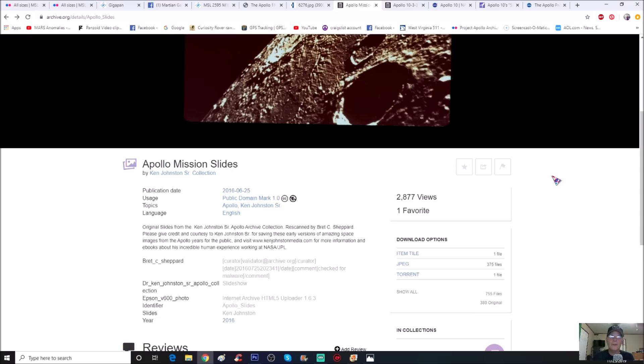I tried going on his site but it wanted me to change my browser so I didn't go further. You guys can go to my homepage on marsanomalies.com and type in Ken Johnston — I have a video called 'Ken Johnston Sets the Record Straight,' which covers how James Oberg gave him nothing but grief throughout his life. I believe I have two or three interviews with him, including Brett Collins Shepherd, so you can check those out by typing it in the search box.